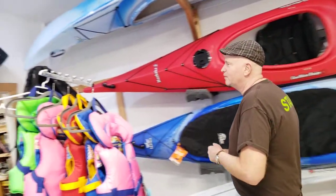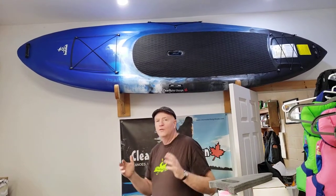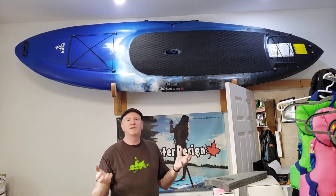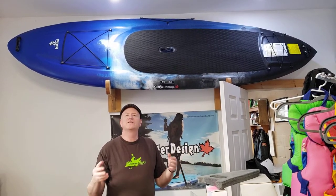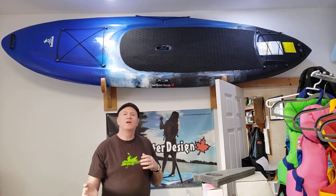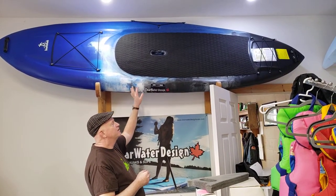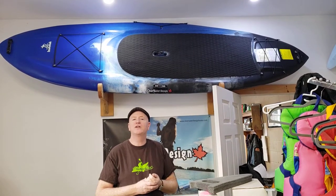We make a couple of different models. The Inukshuk is our most popular model. It is a wider than normal paddle board because we designed our products for our environment — that being lakes, rivers, rocky shorelines, and docks. The benefit of our design is it's quite stable. You can get on it and paddle right away without really much instruction or previous experience.